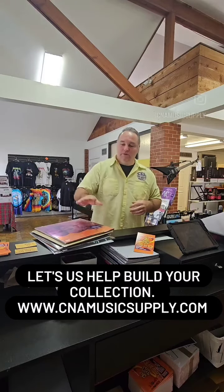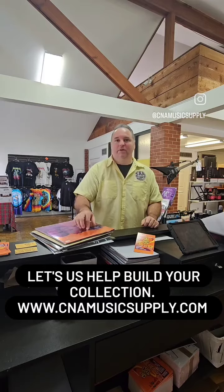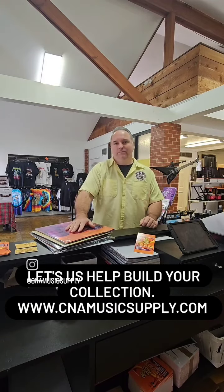So if you need some help building your collection, or if there's anything you're looking for, you can check us out at cnamusicsupply.com or check us out at CNA Music Supply in Hammond, Louisiana over by Southeastern. Definitely love to help you out. Thank you.